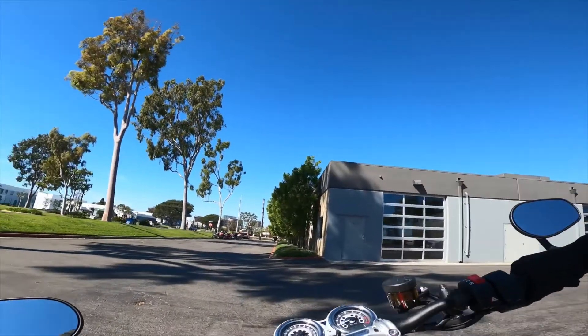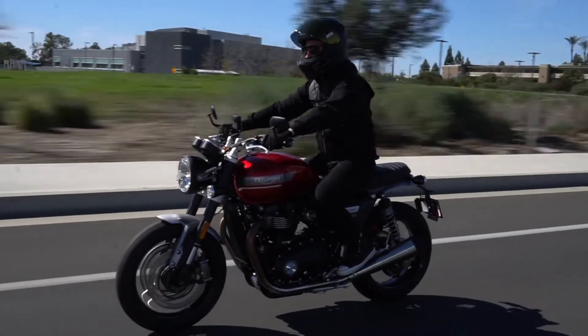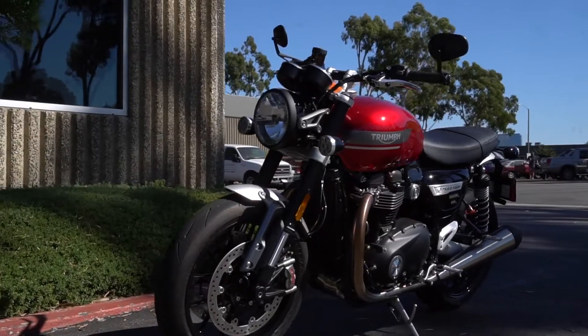Hey guys, so I'm back after test riding the 2022 Triumph Speed Twin, and I absolutely love this thing. The ergonomics of the bike just make it such a pleasure to ride — you're upright, you're not hunched over. It's the same motor that I have in my 2017 Thruxton, and you're still getting the same performance, but it's just a lot easier and more fun to ride.